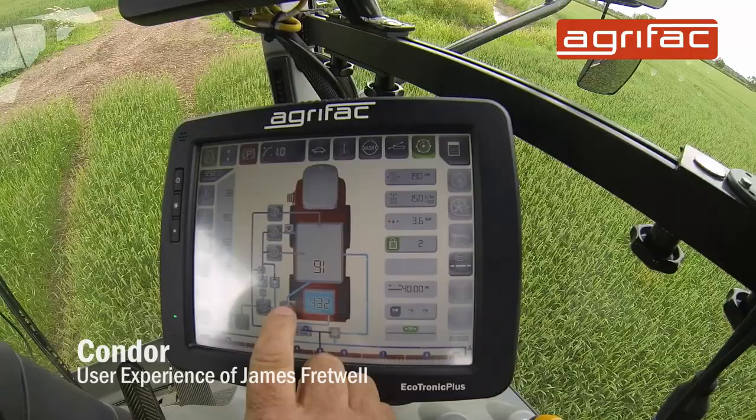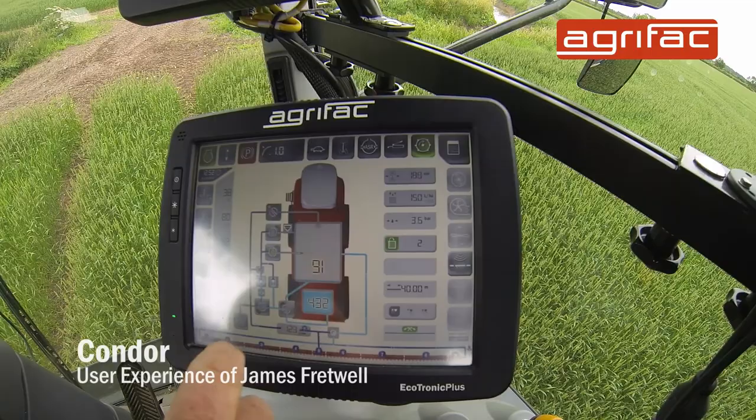The clean water tank being 440 litres is very handy, it means you can wash out four or five times, reducing any residue in the tank and in the lines, especially when you're going on to vulnerable crops like we grow.